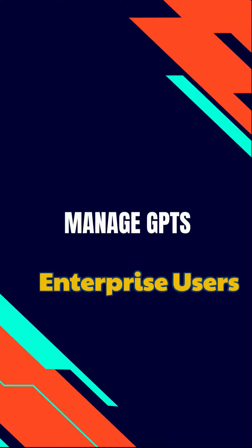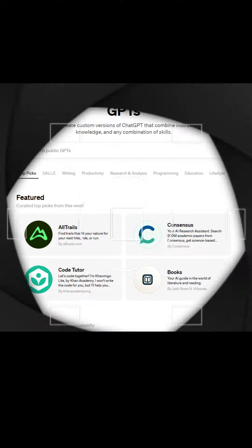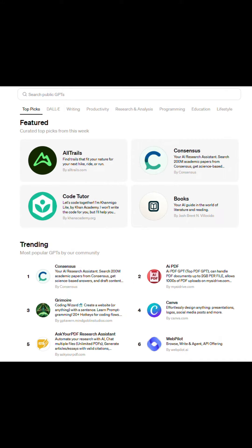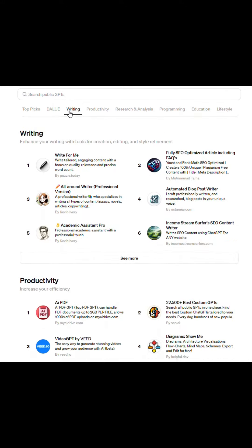Let's take a look at the updated GPT store and its interface. It's sleek, user-friendly, and you will find a variety of apps for various needs. Let's take a quick look at CodeTutor as an example and how it simplifies coding challenges.